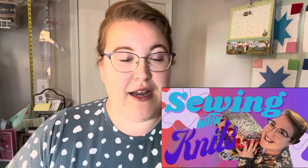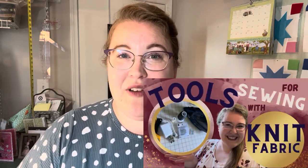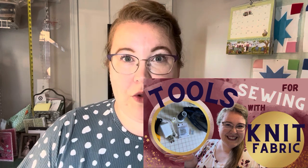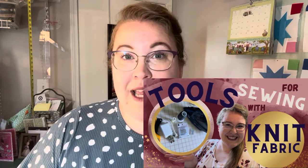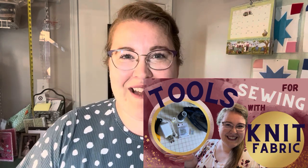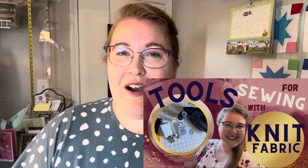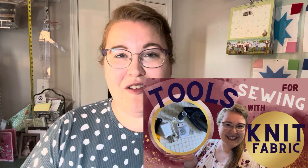I have already published two videos in this series. Episode one was an introduction to knit — talking about this series, why I want to start it — and then episode two is a video about my most used tools and notions when sewing with knit fabric: what I need when starting a project, and a few things that are nice to have but not necessary. If you haven't watched those two videos, I will link them down below — go give those a watch after you finish this one.